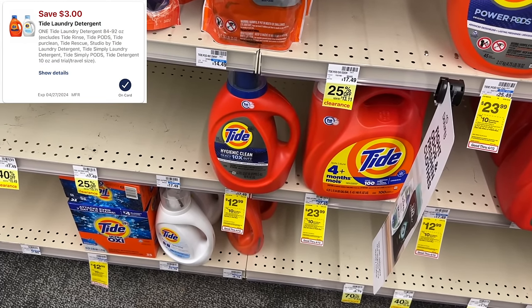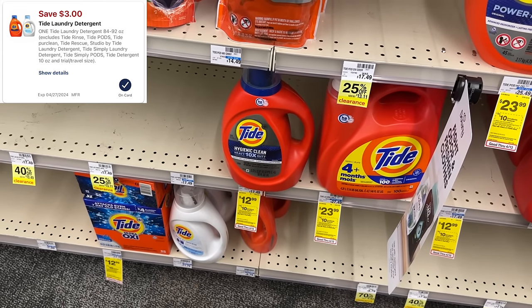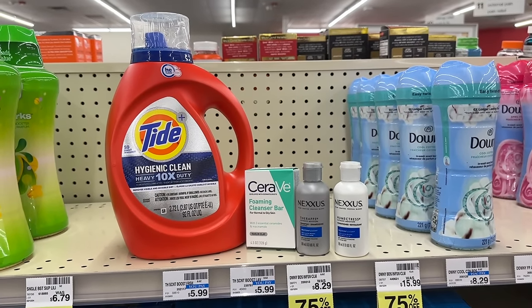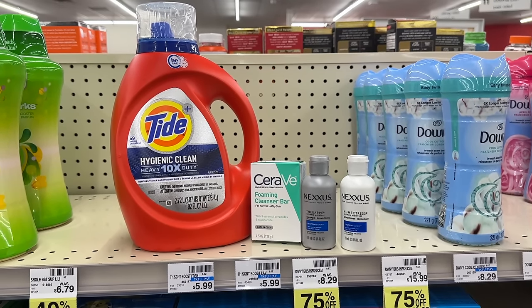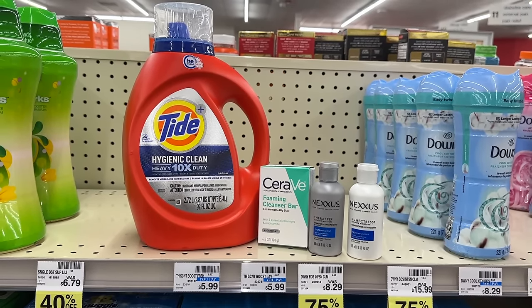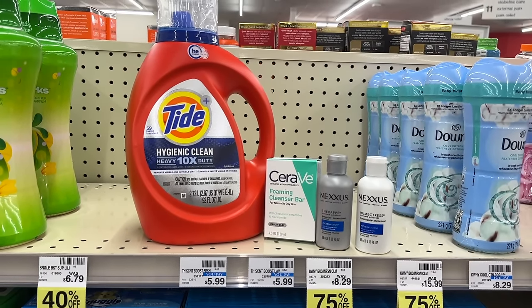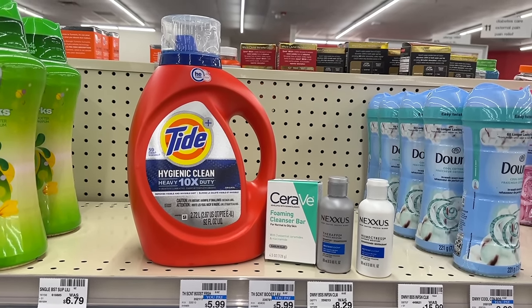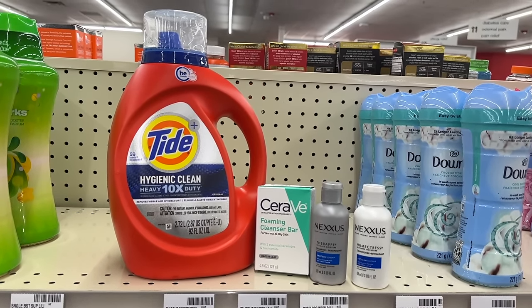Now we're going to do another Spend 30. I'm going to get some Tide laundry detergent for $12.99 and use the $3 digital coupon. The Tide is $12.99, the CeraVe foaming bar is $7.79, and two Nexus are $5.79 — totaling $32.36, well over the $30 mark. With the $10 coupon for the Nexus, the $4 for the CeraVe, and the $3 for the Tide, I'll pay $15.36 at the register. Then I'll get back a $10 extra buck, making it just $5.36 for all four items — or $1.34 each.